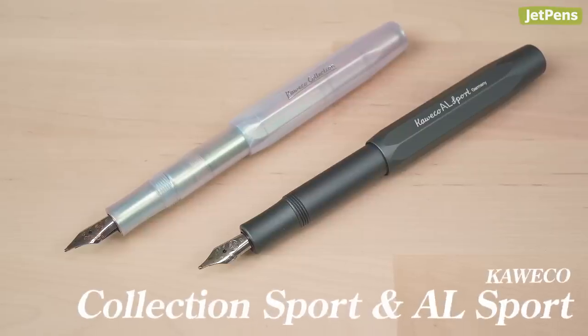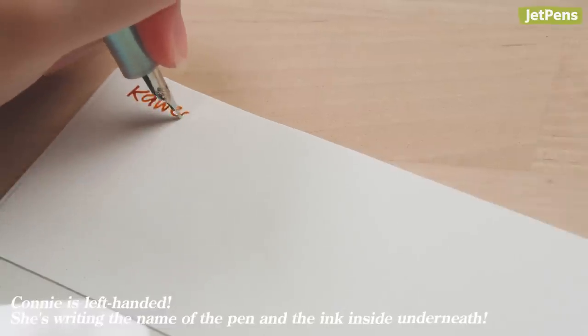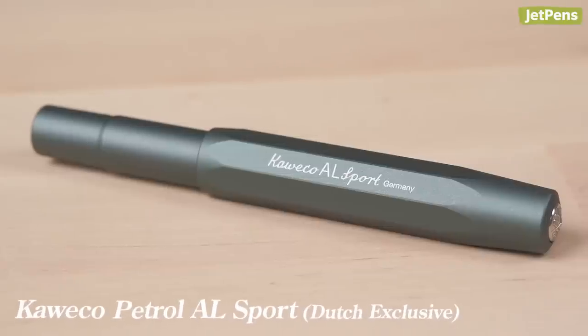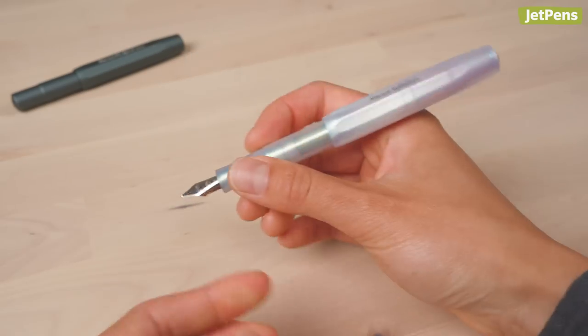First up are my Kaweco Sports. I have the Iridescent Pearl Sport with a broad nib and an AL Sport with a double broad. The AL Sport is a Dutch exclusive from a few years ago. The Sport has a compact design that's easy to slip into a pocket, but you can post the cap to extend it to a full size pen.